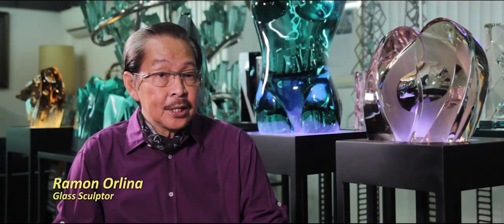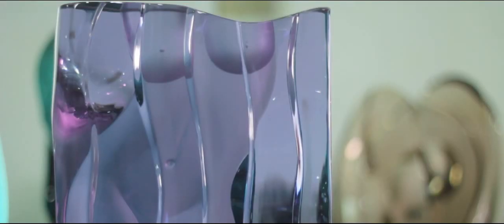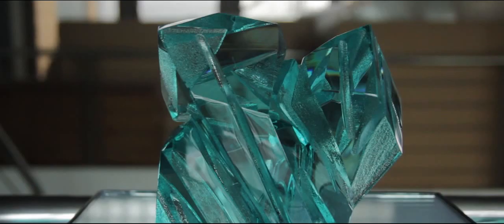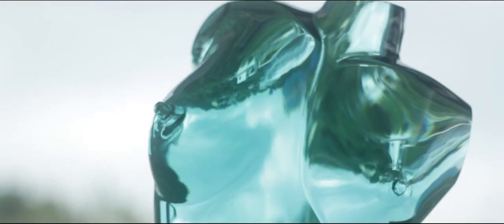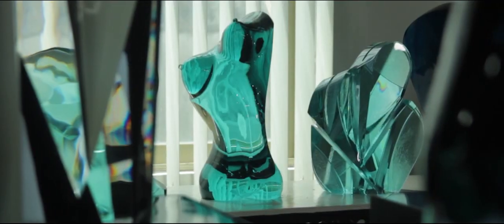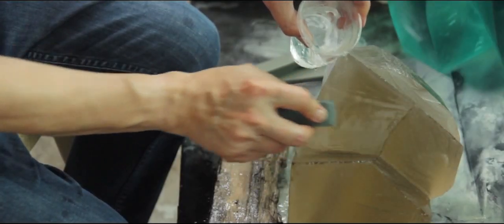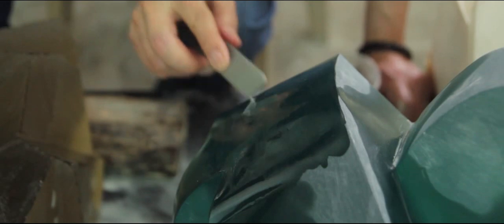I started architecture first because that's what I studied at UST. Afterwards I went into glass painting, and after about a year I moved to doing sculptures — because sculpture is near architecture and painting. Then I started developing the technique of doing sculpture in glass, and that's how I started. That's what I've been doing for the past 40 years.